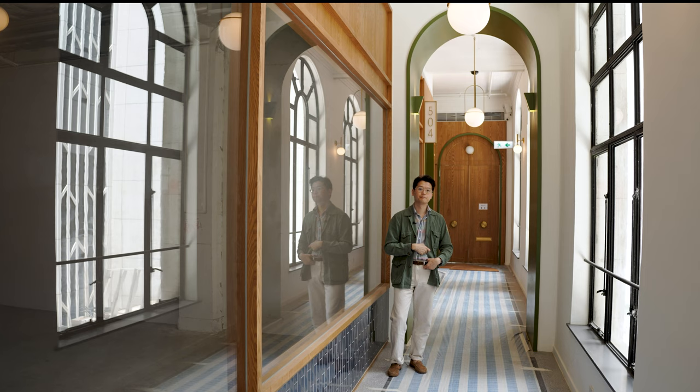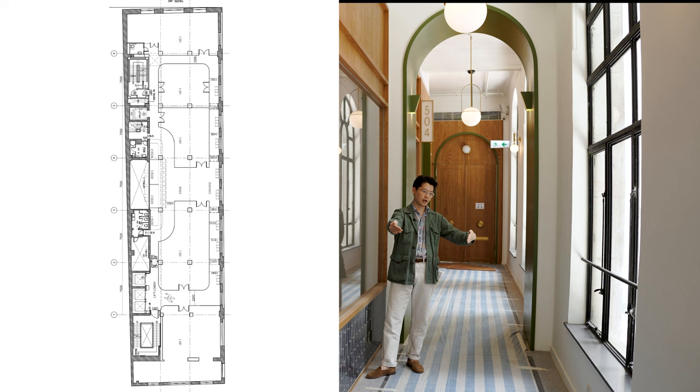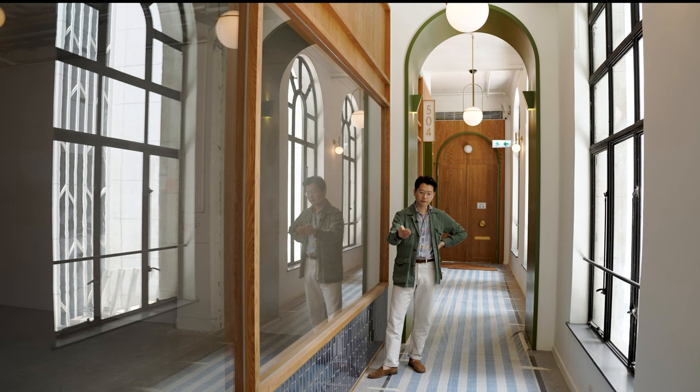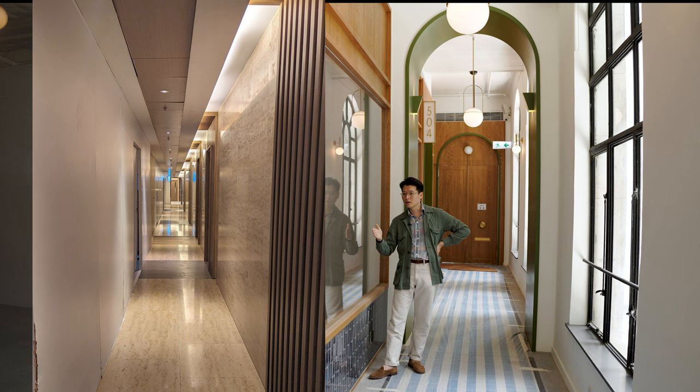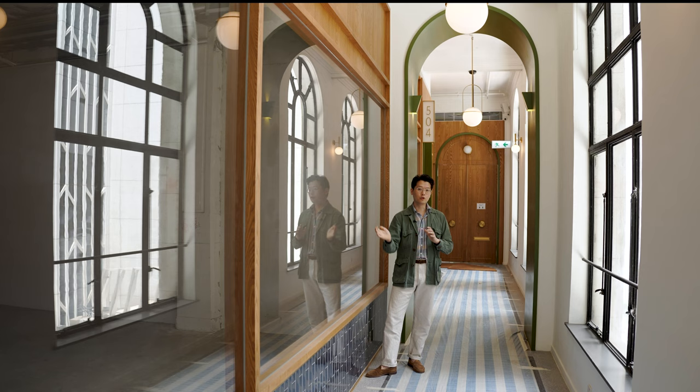The typical Pedder building floor plate is relatively narrow and very deep. On this side is the street, on this side is an alley, and on this side is just wall — there's nothing. The old floor plate was: you come out the elevator and you just walk along the wall, and the shops are the ones that enjoy the big windows.